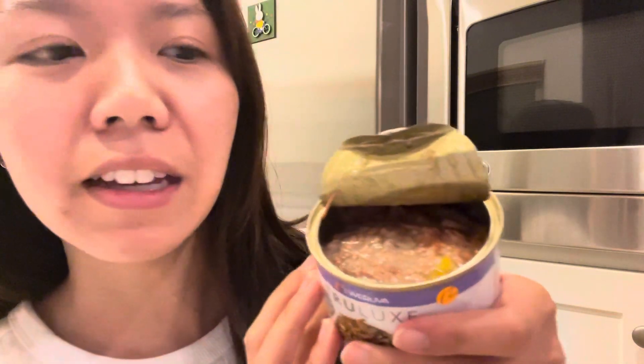She is meowing for her dinner right now. This is what it looks like — it's kind of semi-wet, so if your cat doesn't like to drink water, this is perfect because it gets some hydration into their system. I usually use about half of the can per serving.